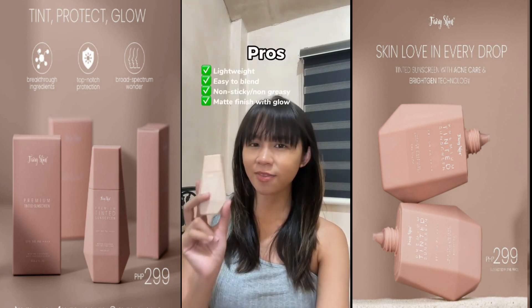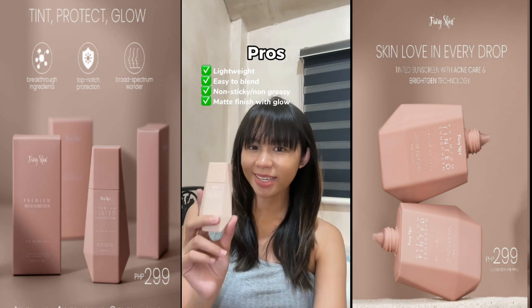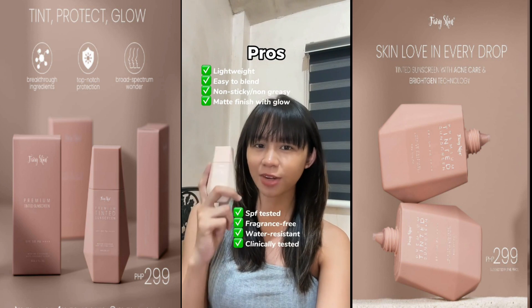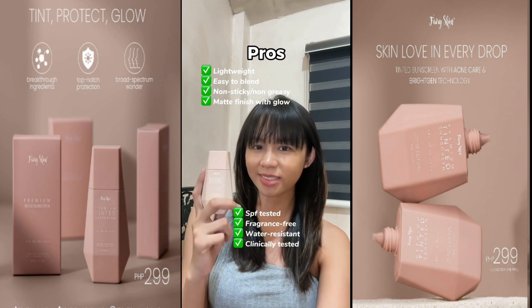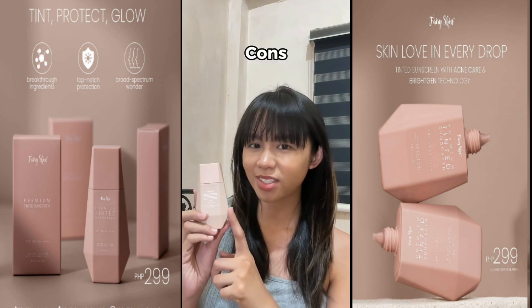Unayon na natin yung pros. Hindi siya heavy sa skin — it's very lightweight. Mabilis din siya ma-blend and hindi siya malagkit. Finish nito is matte but glowy. SPF tested, fragrance-free, and water-resistant. In my experience, wala siyang peeling.